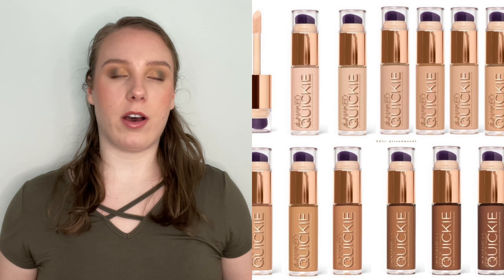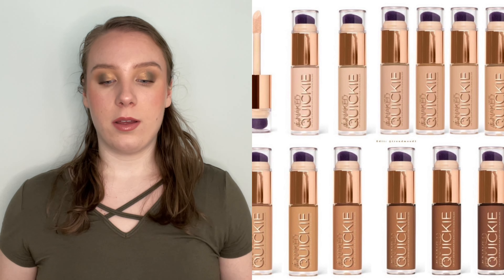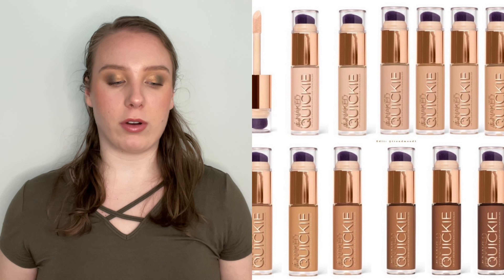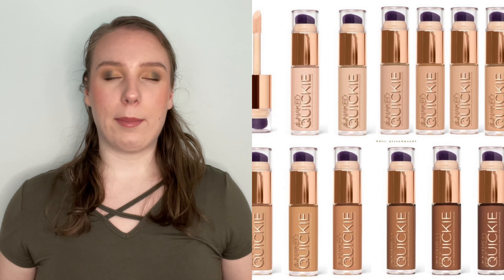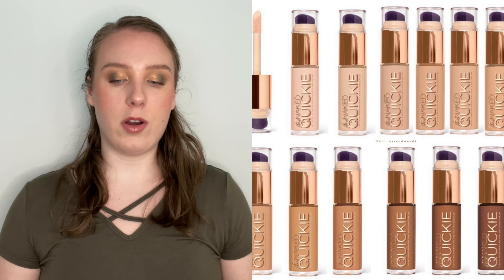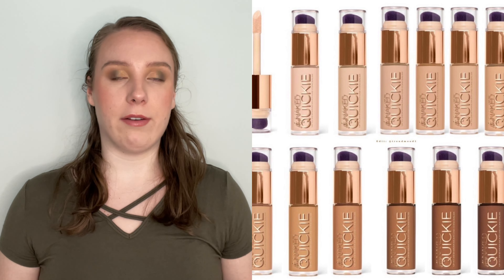Urban Decay also released this concealer which I think is really interesting — it's called the Stay Naked Quickie Concealer. They're clearly running with that whole Stay Naked line. The packaging is very interesting; it looks a little bit like drugstore packaging to me, though it has some high-end gold details. On the lid there appears to be a little brush applicator. I'm not necessarily interested in purchasing it myself, but this might be a hit or a miss from Urban Decay — they're a brand where you either love it or hate it.